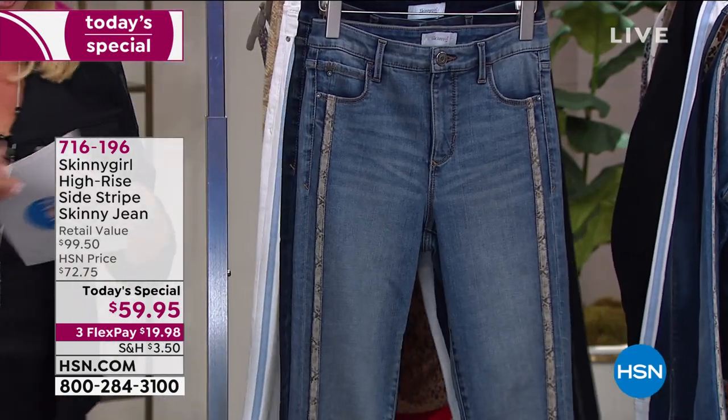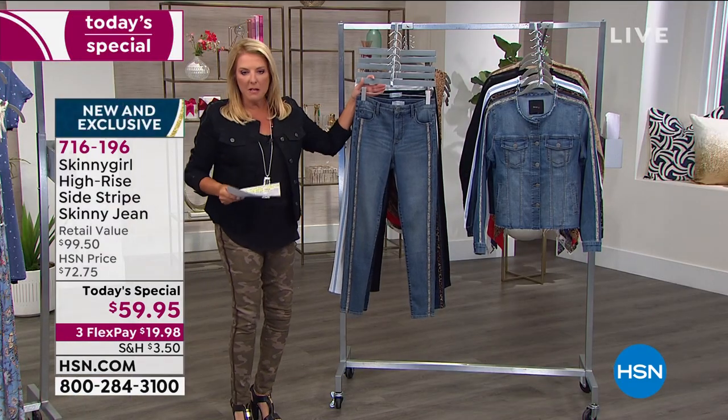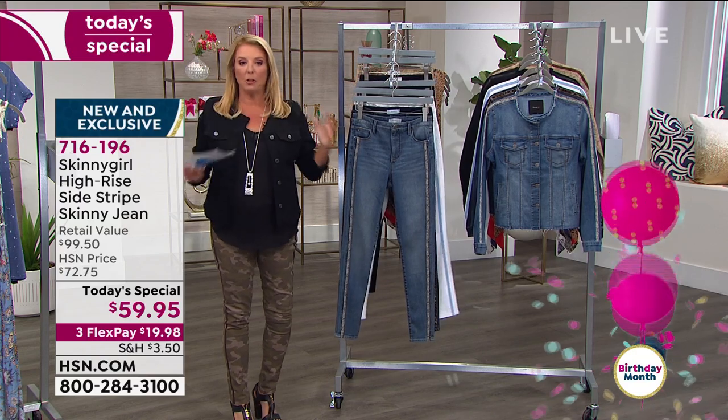We got to jump into it. Here's the scoop with this one. Bethany has created a really fun clothing line here at HSN. Premium materials, premium fabric, great attention to detail. Every last detail is well thought out. And she does really popular pants.